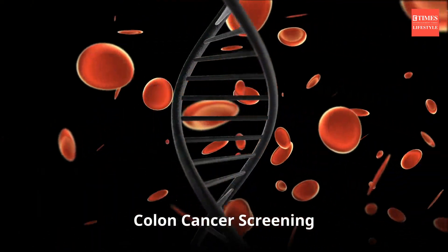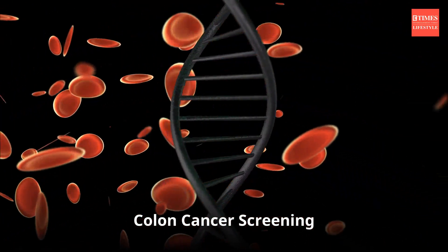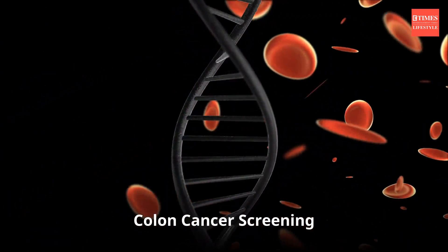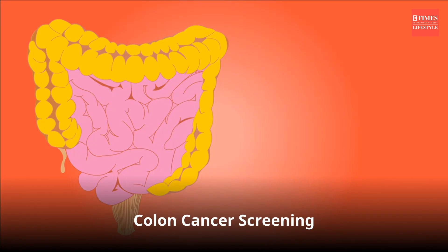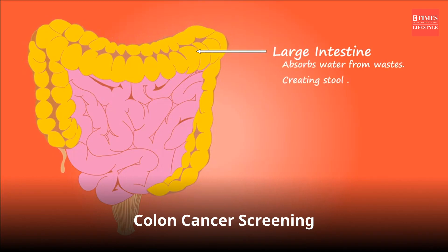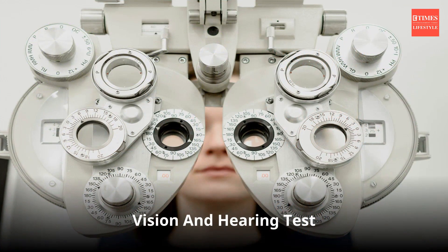Colon cancer screening aims to detect colorectal cancer or precancerous polyps early, when they are more easily treatable. Common screening methods include colonoscopy, which allows for the examination of the entire colon and removal of any abnormal growths, as well as non-invasive tests such as the fecal occult blood test (FOBT) and stool DNA tests.